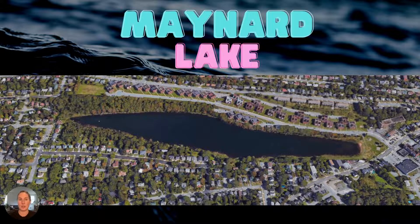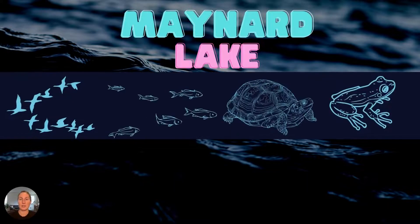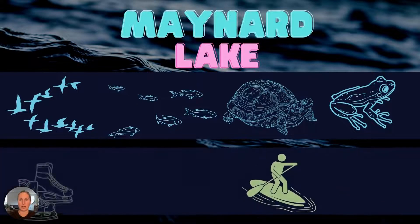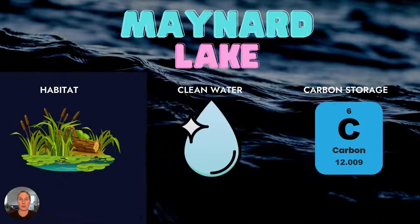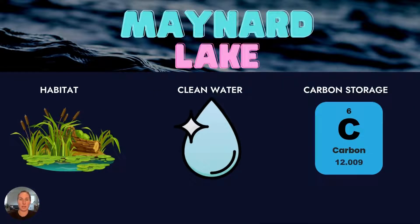Maynard Lake in Nova Scotia, Canada is one such lake that is used by local and migrating birds, fish, turtles, amphibians, and more. It's also used by the community for skating, swimming, boating, fishing, mental well-being, and much more. The wetlands that surround the perimeter of the lake provide habitat for species, clean the water, and store carbon.